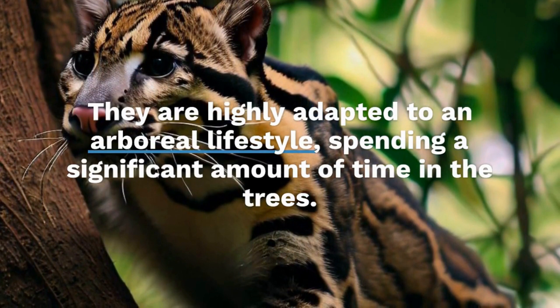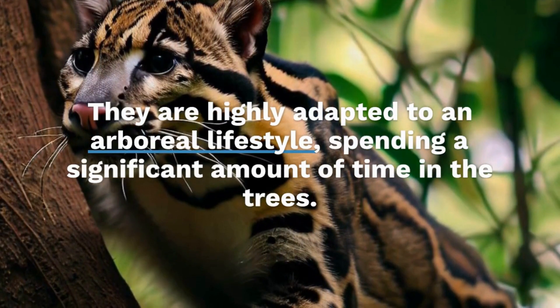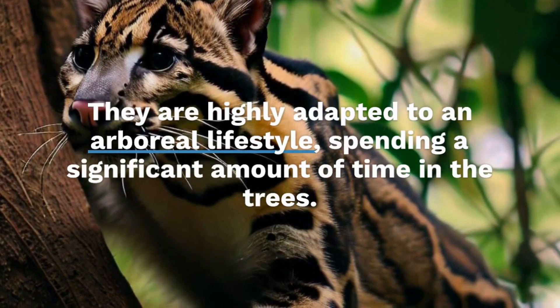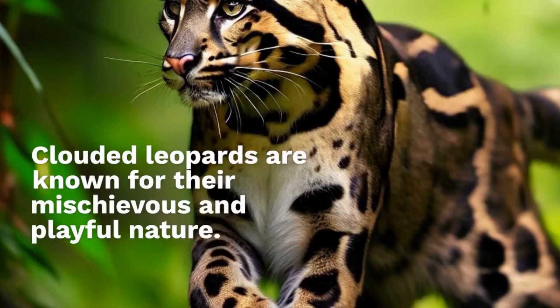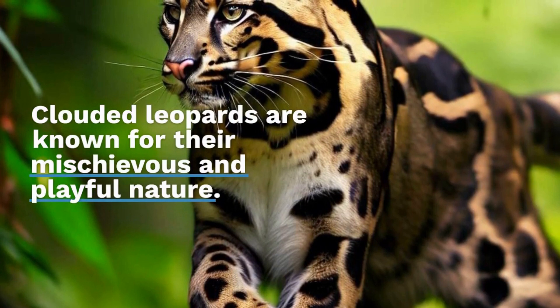Clouded Leopards are known for their mischievous and playful nature. They love engaging in activities like chasing their tails, pouncing on prey, and even playing with objects they find in their environment.